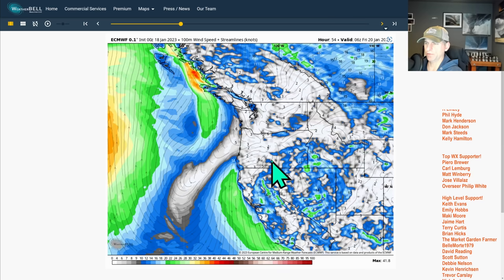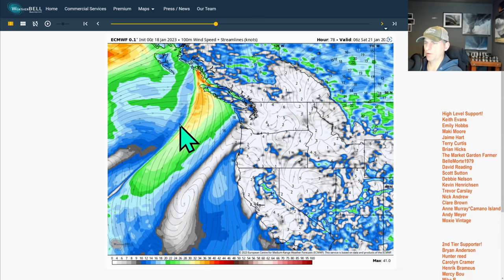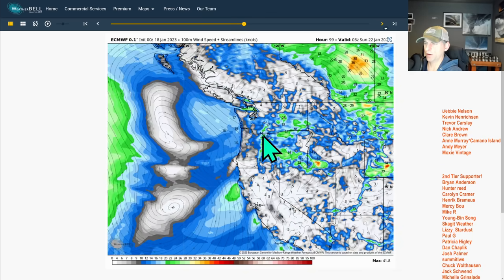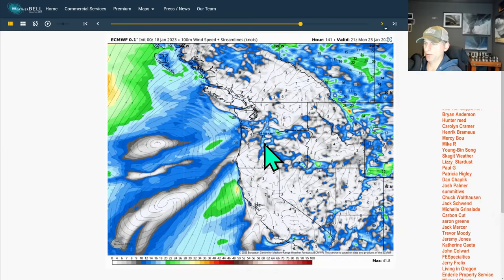We'll take a look at that in some detail coming up. The next system is strongest as it goes north of Vancouver Island. That frontal system drags down across the Washington and Oregon coast shown here through this weekend. And then one more system as we go through Monday.